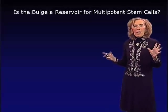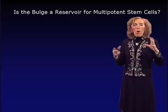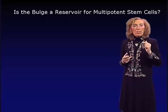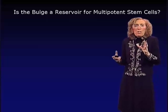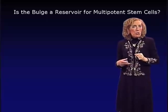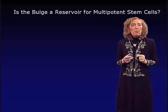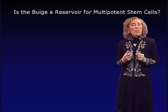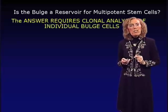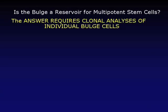These data tell us that the bulge really does appear to be a reservoir of stem cells. But are all cells within the bulge multipotent? Or do we simply have a bag of stem cells, some migrating upward to give rise to epidermis on injury and others producing hair follicle? Are we dealing with a heterogeneous or homogeneous mixture? To answer that question, you must use clonal analysis and ask: is one bulge cell capable of doing it all?